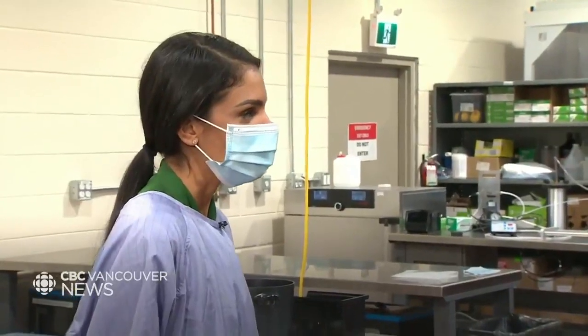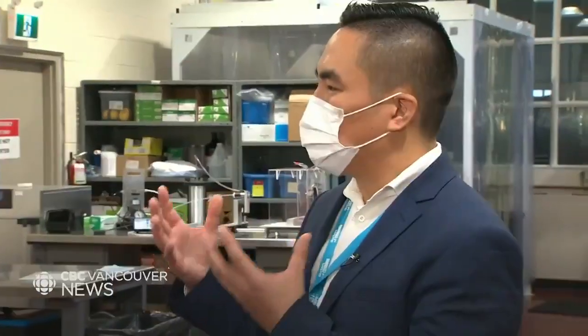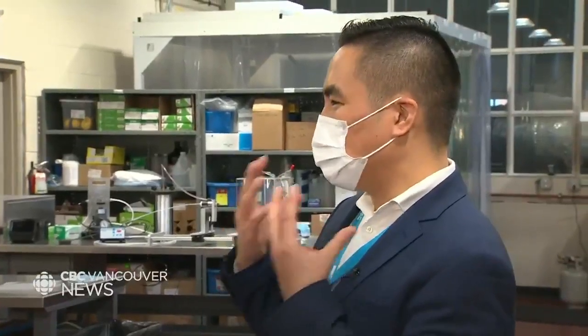There are so many things that can be tested in this lab — so what are you actually testing for? We're testing for the particle filtration of masks and N95 respirators, the fluid resistance, the flammability, the breathability, and we're also testing the fluid resistance for the gowns.